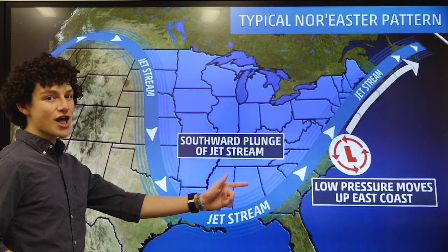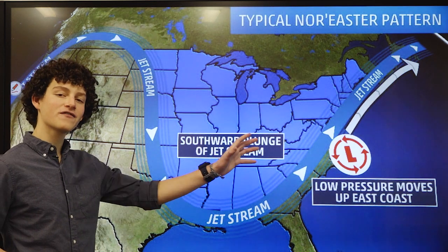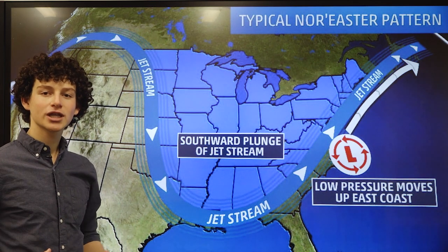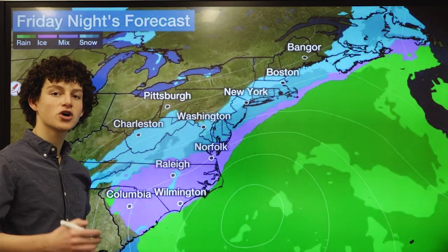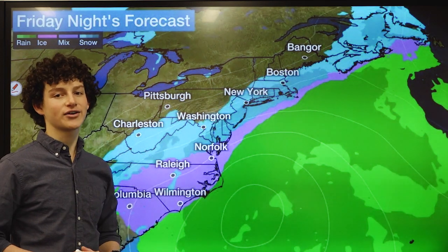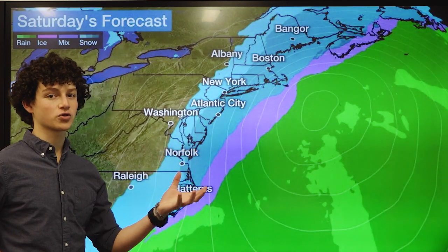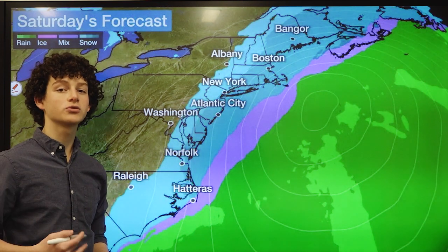Looking back to our areas, this is the classic nor'easter setup. We have a storm forming off the coast and moving northeast into our areas. Friday night we could start seeing snow moving into our areas, probably around the middle of the overnight and all the way into Saturday. Into Saturday, we have the more intense part of the storm potentially — this is where we could really start raking up our snow totals.